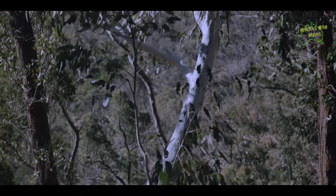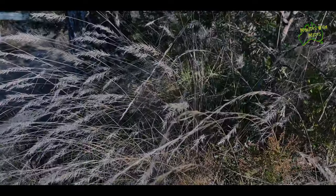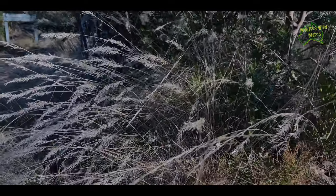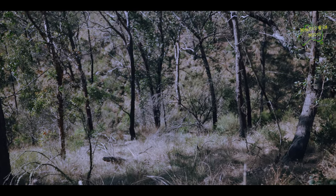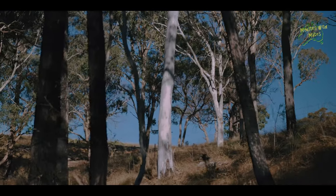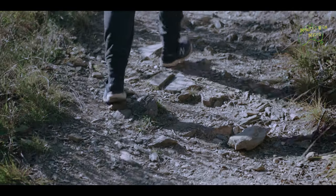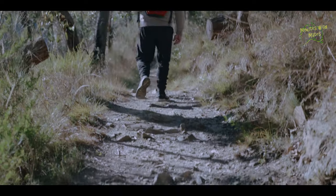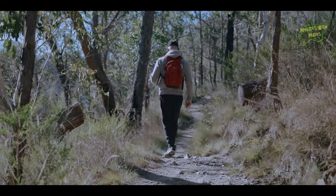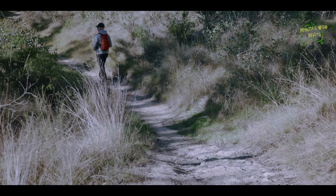The walk takes you through dry Gondwanan eucalypt forests. This national park is rich in rare species of flora and fauna — there are over 950 native plant species now identified, and at least 36 of these are threatened species. There is plenty of wattle here, so beware if you have hay fever and you're visiting in August and September, as that is the peak flowering season.